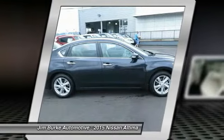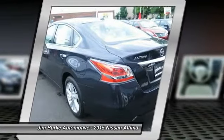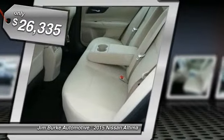Combine that with a powerful V6 or efficient 4-cylinder engine, 6 standard airbags, and over 5,000 quality and performance tests, and you'll see the Nissan Altima is made to drive and built to last, and is priced below $30,000.